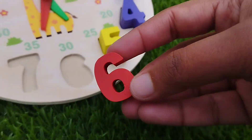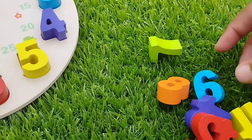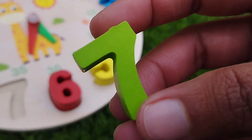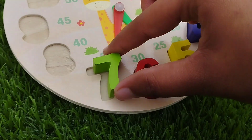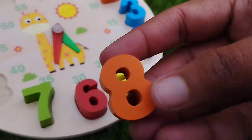Number six. This is number six. The next number is number seven. This is number seven.